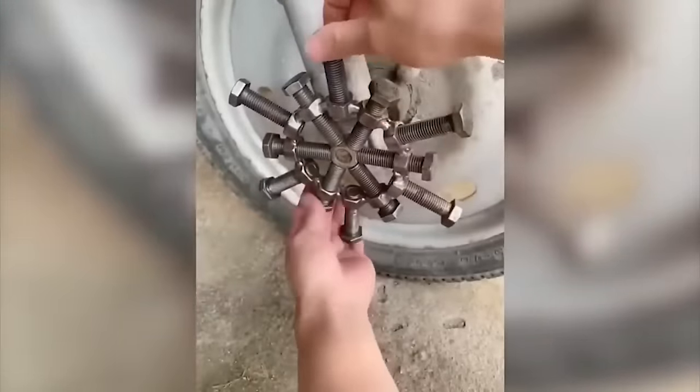If you have creative thinking and an engineering streak, you should not bypass the car dumps, because you can find parts for your future car there.